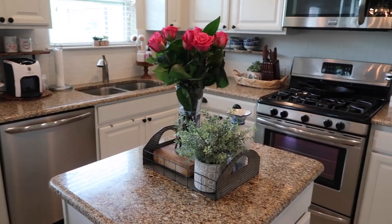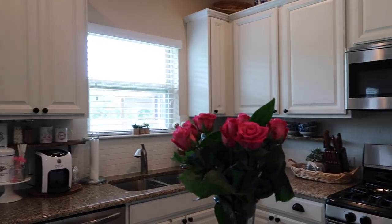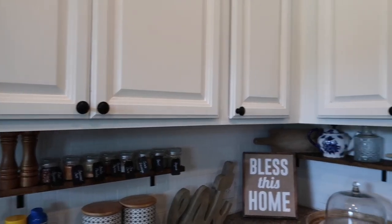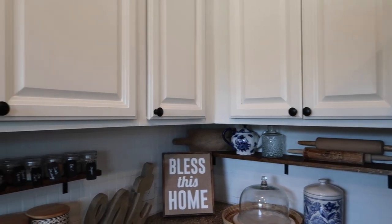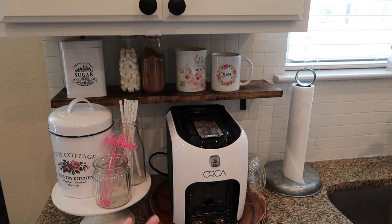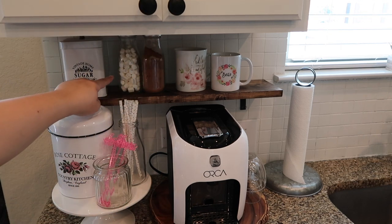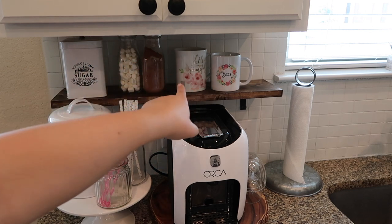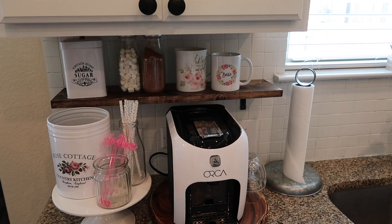So this is my kitchen overview. This section over here is my coffee station. Here I have my sugar, some hot chocolate, some marshmallows, some mugs, my coffee maker, and I have my coffee in here.